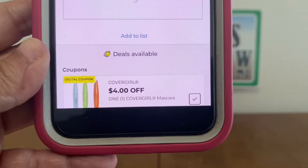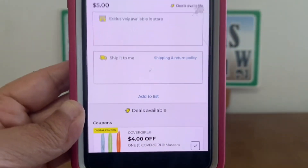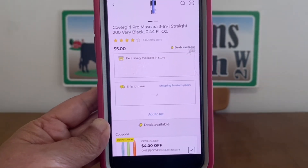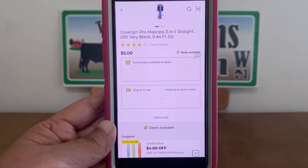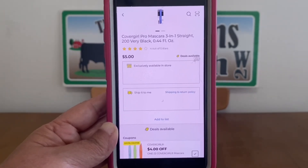The first one is the Cover Girl $4 mascara digital coupon. If you can find these mascaras at $5, you're only going to be paying $1 out of pocket for mascara. That is one heck of a deal.